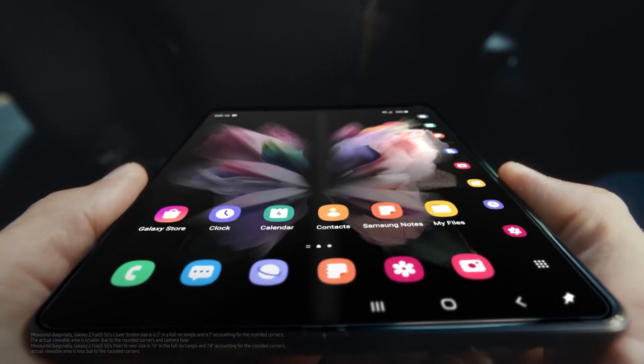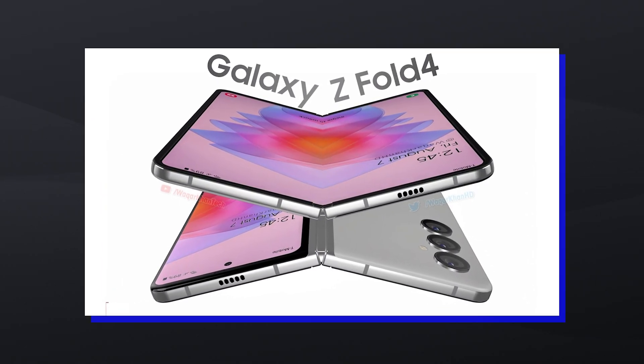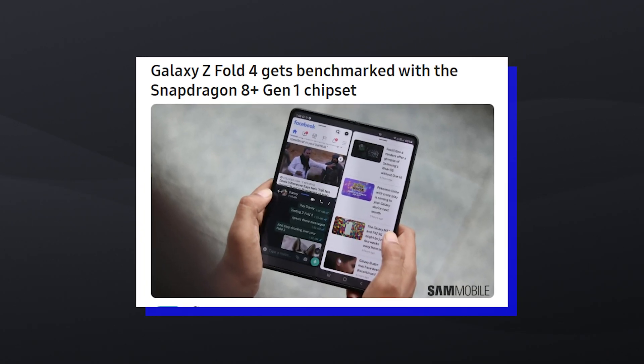Hello folks! It had been rumored that the Galaxy Fold 4 will feature Qualcomm's latest Snapdragon 8 Plus Gen 1 chipset. Today, some evidence of that claim has surfaced.